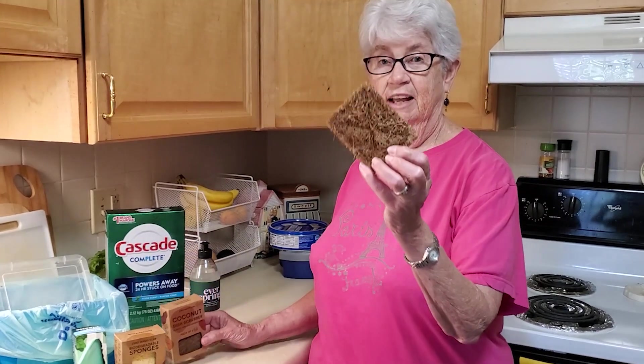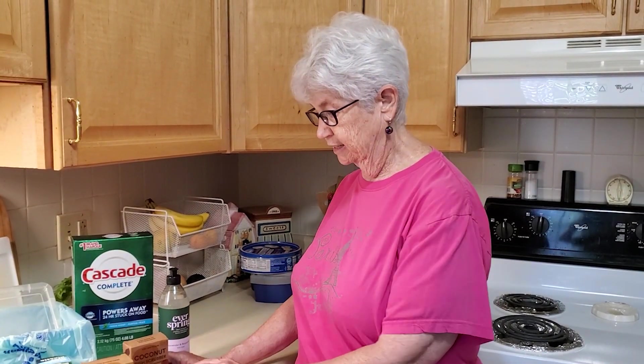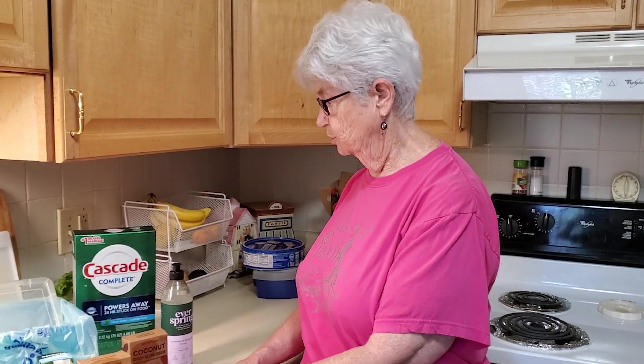Coconut dish scrubber — that's this thing. And it looks ugly, but it really gets the grime off and it's totally biodegradable. So it's a wonderful product. This is also a sponge and again it's biodegradable. We use those.